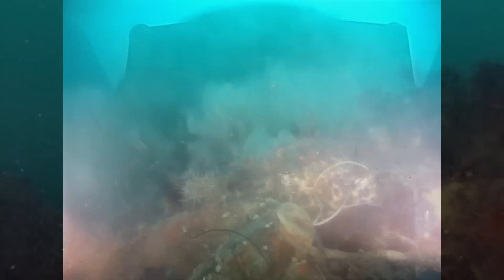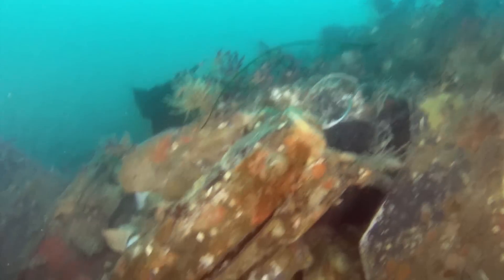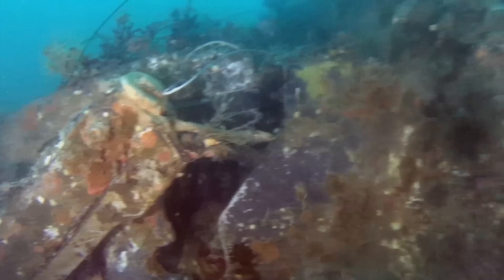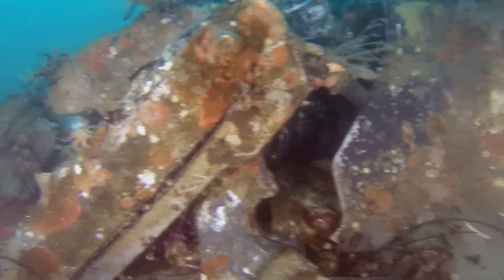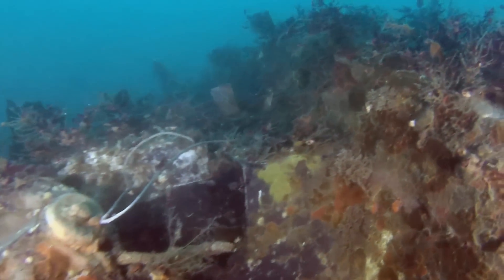In the process of clearing sediment from the hull, we ran into this plastic label, which has a word or number starting with DF and then either the number 5 or an S. As far as we know, this wreck isn't on any marine charts. We might be the first ones looking at it since it sank.